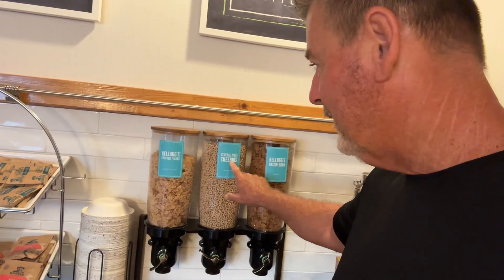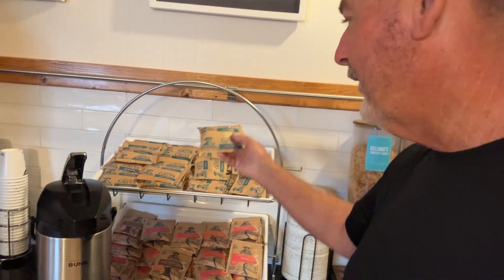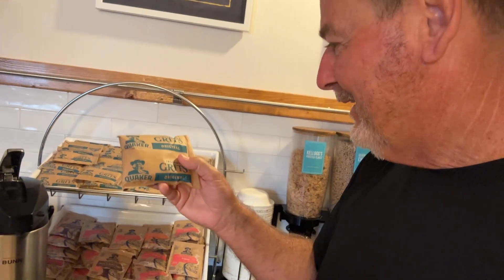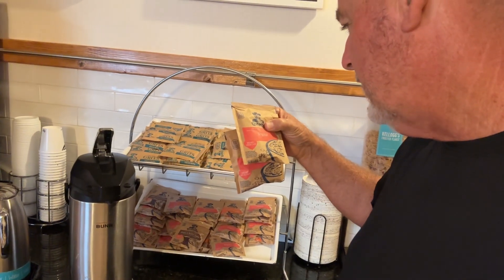Cheerios — that's different. You've got Cheerios and then Frosted Flakes. Who doesn't like those? Oh boy, we are in the South — check it out. We've got some grits, folks. Yeah, that's cool. There's grits, and then here's the... I guess this is oatmeal.